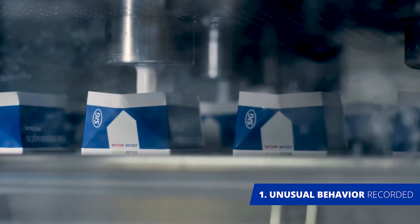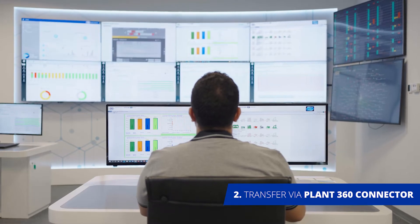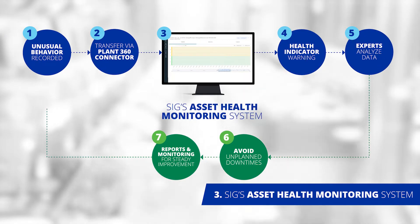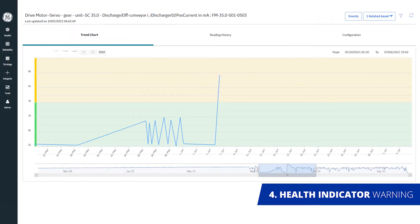When a filler records unusual behavior or parameter changes on a connected line, it communicates them through the Plan360 connector to SIG's Asset Health Monitoring System. A health indicator is then generated for SIG experts.